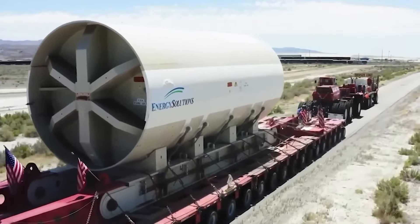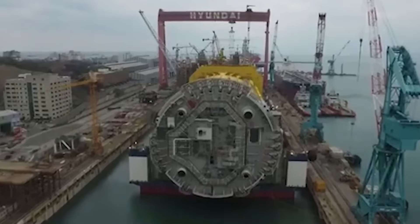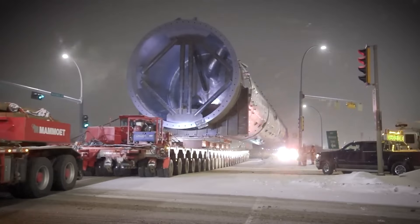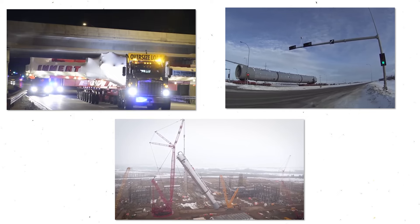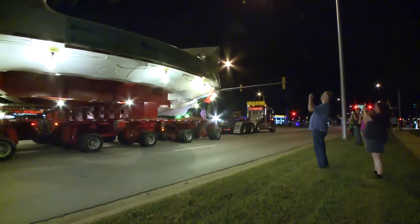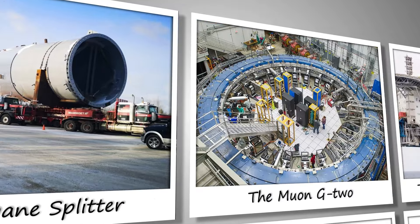Large-scale transport operations are a symphony of precision and ingenuity, where colossal structures embark on epic journeys to new homes. These awe-inspiring endeavors push the boundaries of human capability, showcasing the extraordinary feats of engineering, logistics, and sheer determination required to relocate these gargantuan structures. Join us as we delve into the most epic transport operations in history.